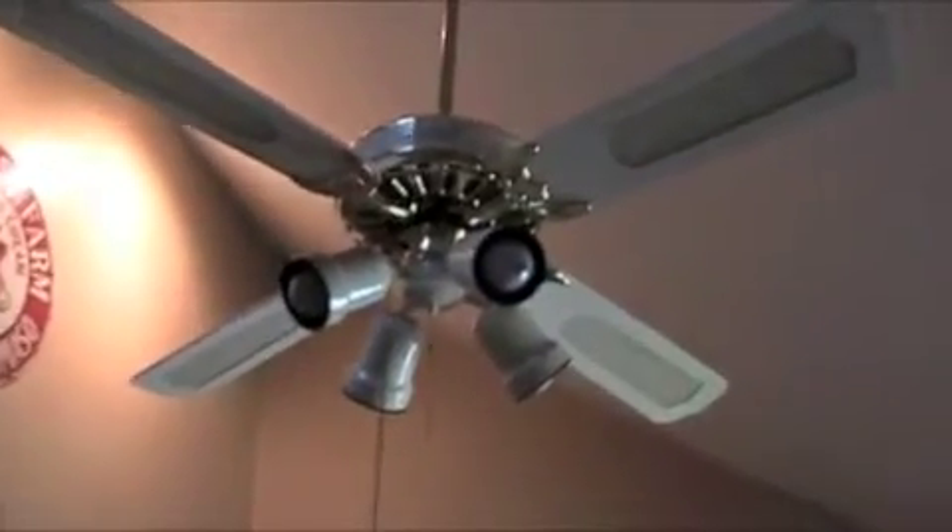It's a nice pull chain. This fan is original to the house, which was built in '86. I think it's on a 36-inch down rod.